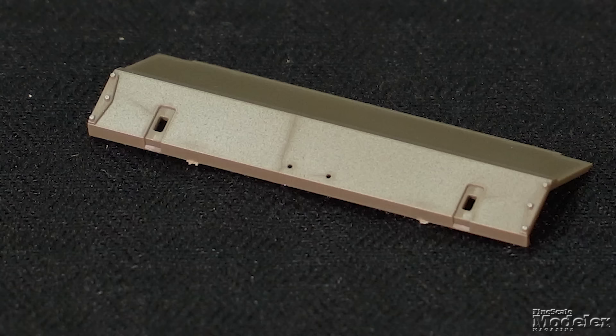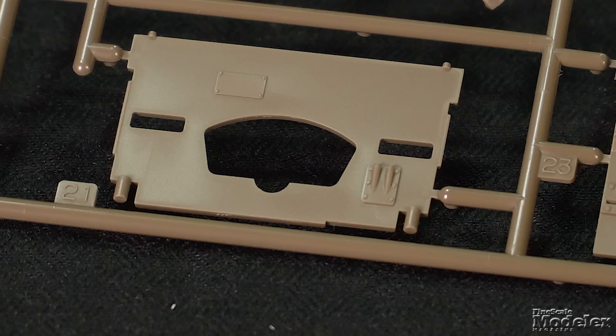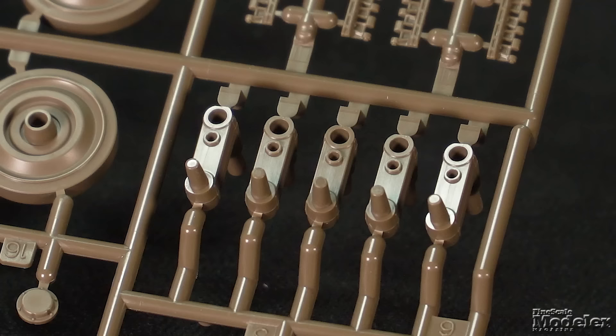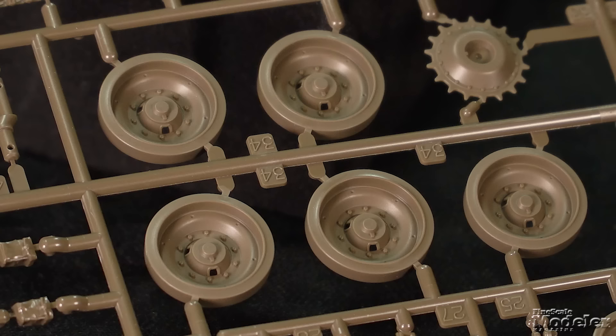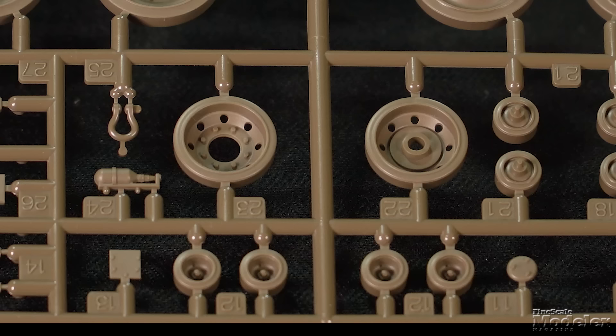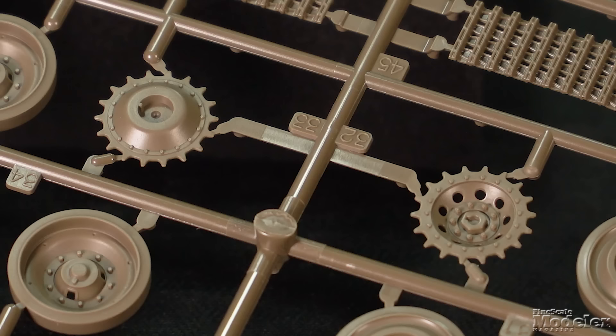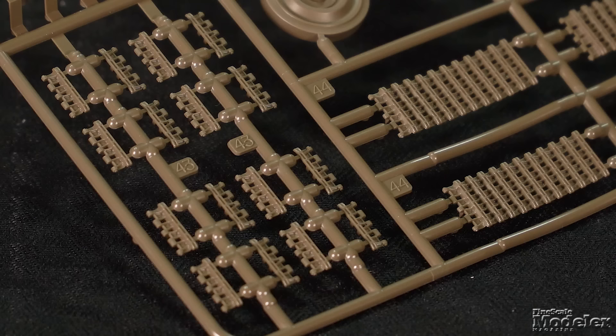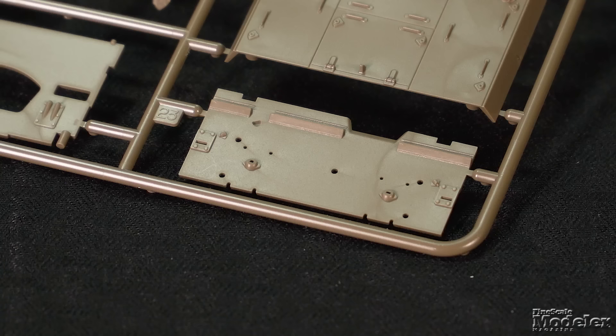The lower hull builds from the belly, a lower rear plate and nose, front and rear internal bulkheads with some details molded on, and inner and outer sides that sandwich the road wheel arms of the Christie suspension. Nicely molded, the road wheels feature separate hubs, as do the idlers and drive sprockets. Return rollers and sharp link-and-length tracks finish the running gear.